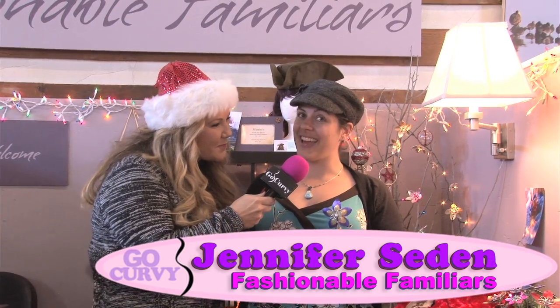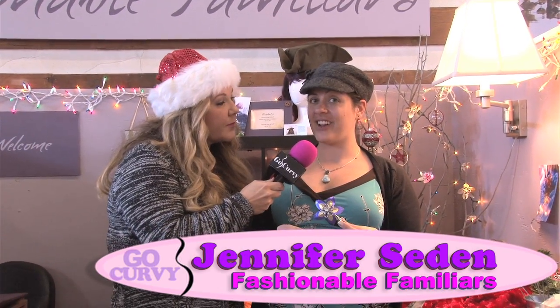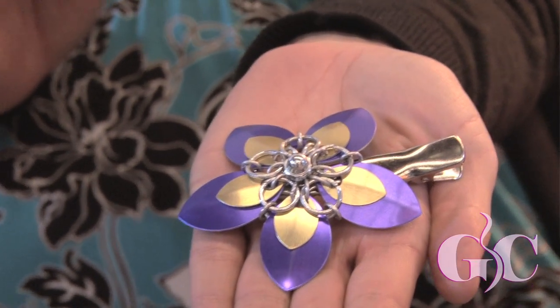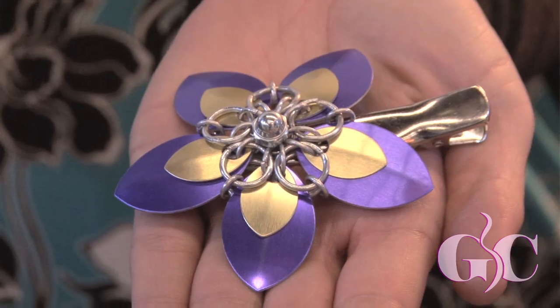I have a wide variety of hair accessories made out of aluminum petals and jump rings. They're on alligator clips, barrettes, snap clips, and even headbands. They're lightweight and range between eight and fifteen dollars. They are so pretty — you can get colors to match any outfit. Jennifer is helping us with our holiday shopping. Good luck!